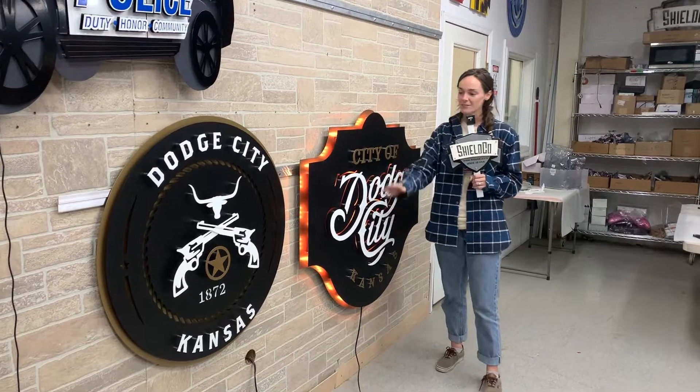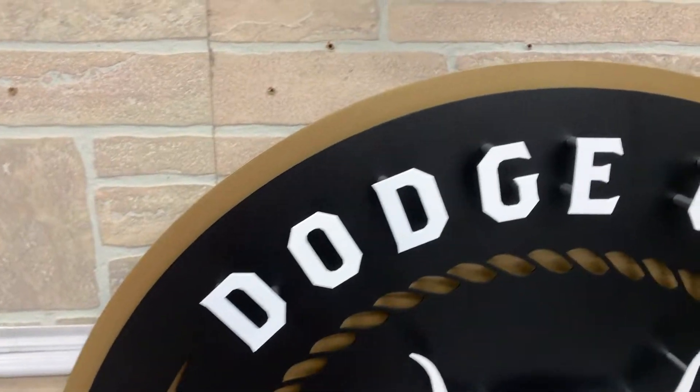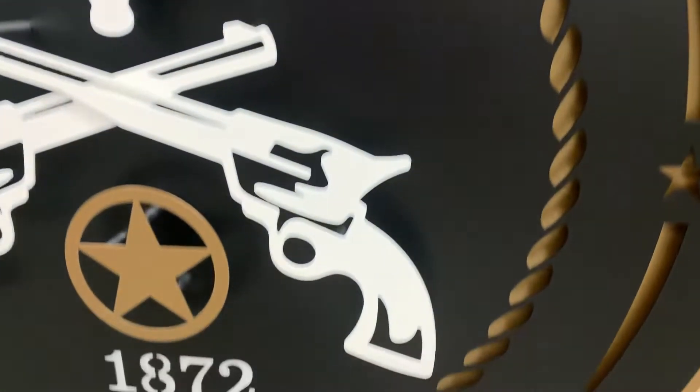Delaney from Shield Co. here. We have two projects for Dodge City, Kansas. One is unlit and one is lit. Both are really cool in their own way.